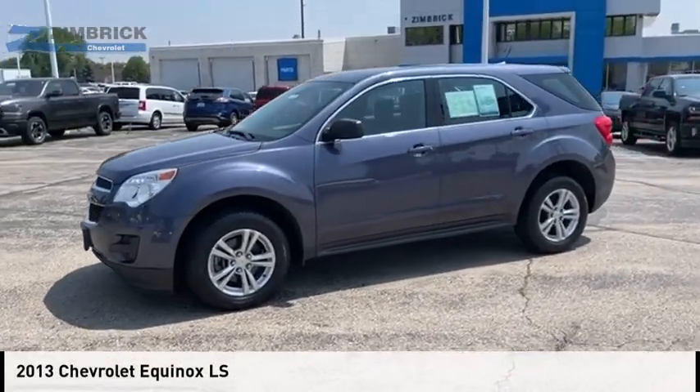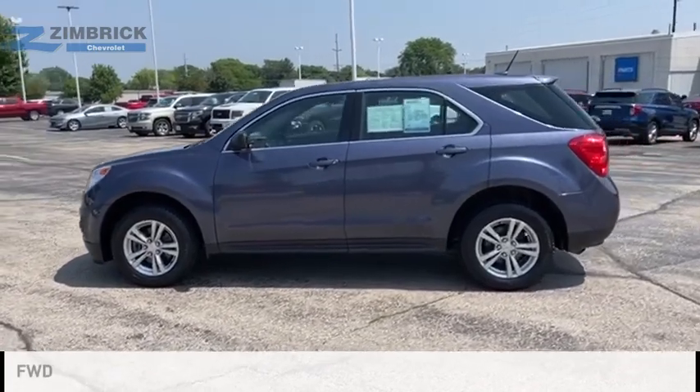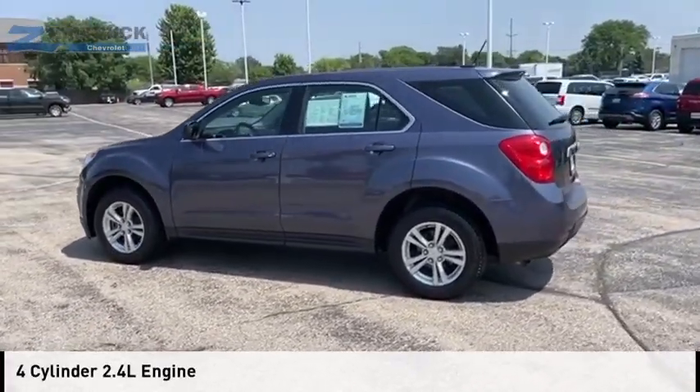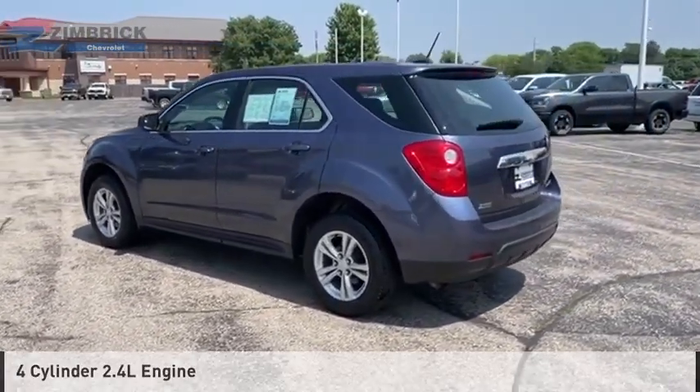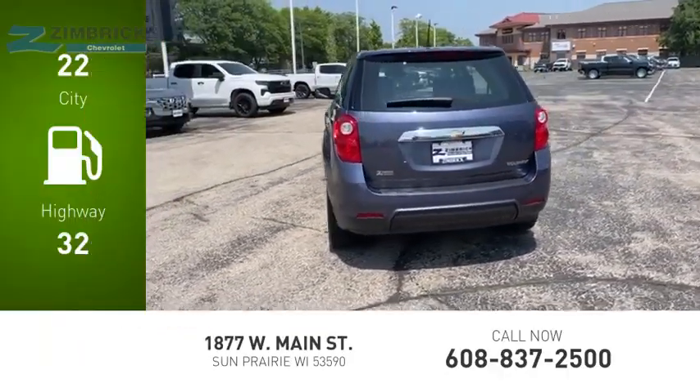We are pleased to show you the 2013 Equinox. This vehicle is powered by a front-wheel drive, four-cylinder, 2.4-liter engine. Great fuel efficiency saves you money by requiring fewer trips to the gas station.